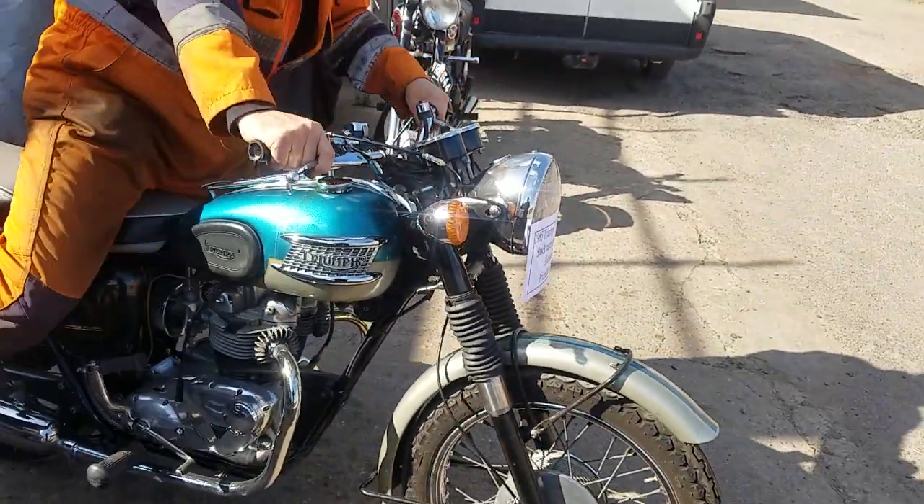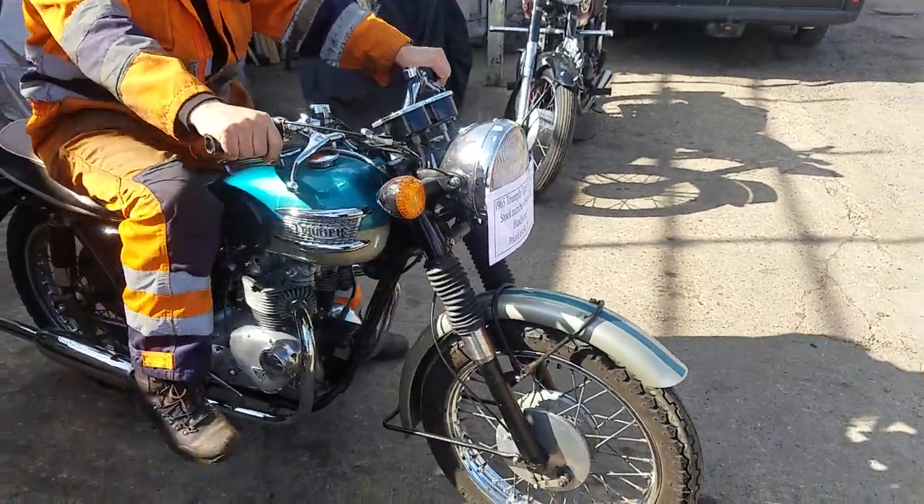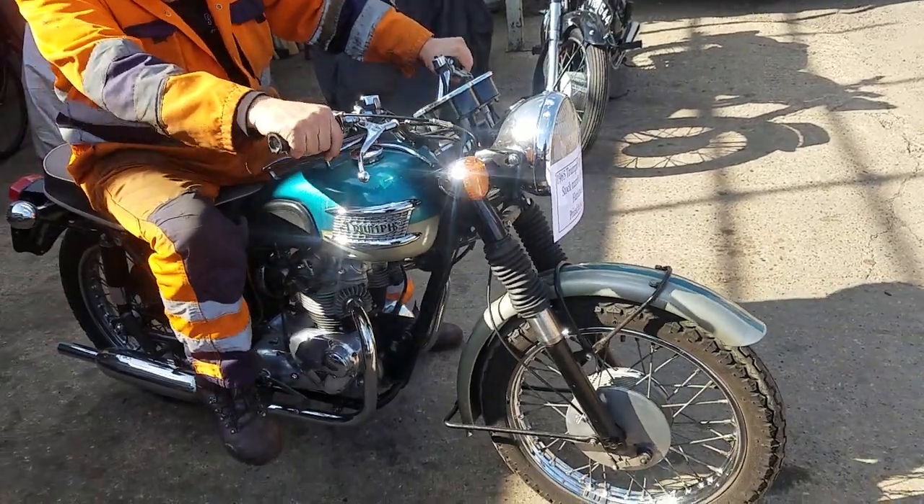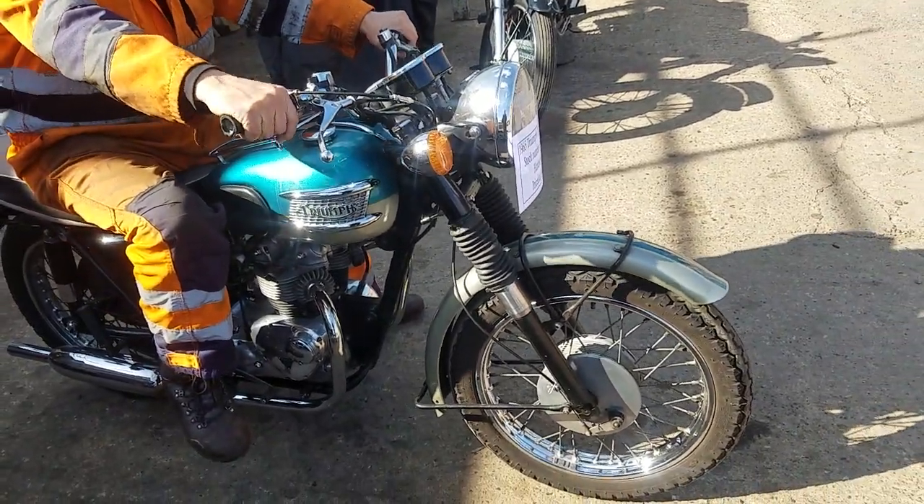We're advertising it for Simon. Anybody that wants can deal directly with the owner. It's merely the advertising department of this. The bike is sitting here as well.